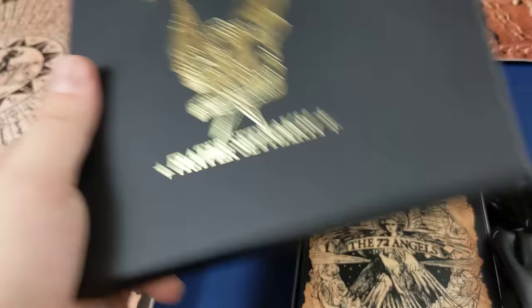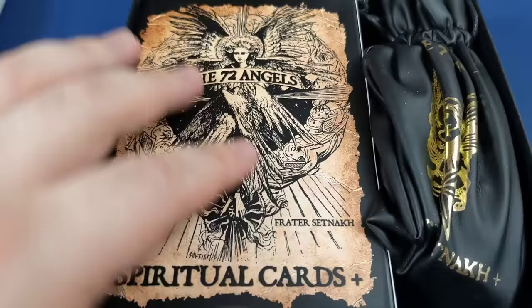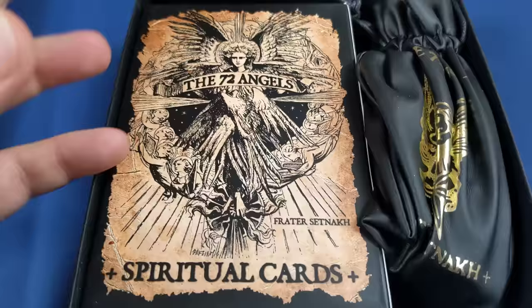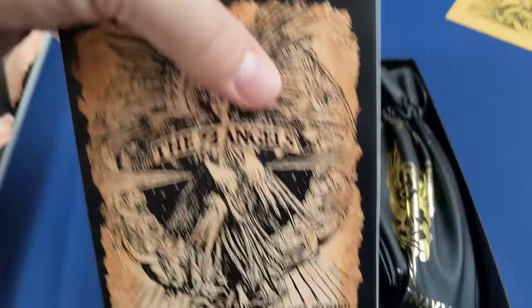When I discovered that there was a possibility for a late pledge, I was delighted. Then I realized that it was actually an Etsy page, and Fratasetnak turns out to be probably one of the most prolific Etsy stores producing occult and esoteric materials.